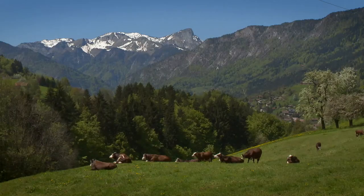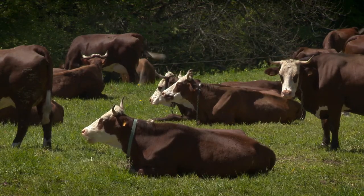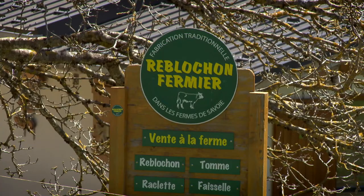The green valleys surrounding Le Grand Bornand provide perfect conditions for the making of one of France's best loved cheeses, Le Reblochon.